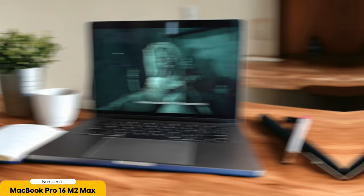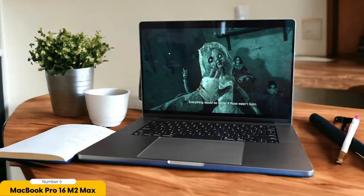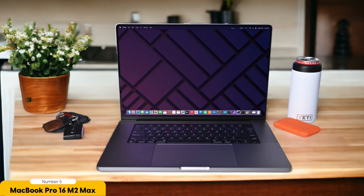The improved speakers deliver rich and immersive sound, perfect for editing videos with precision. The webcam has also been upgraded, ensuring clear and crisp video calls. In terms of design, the MacBook Pro 16 maintains the sleek and stylish aesthetic that Apple is known for. The backlit Magic Keyboard offers a comfortable typing experience, and the large trackpad provides precise control over editing tasks.